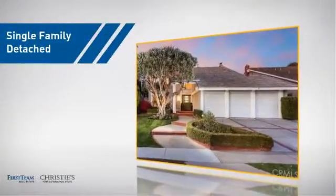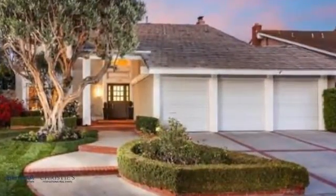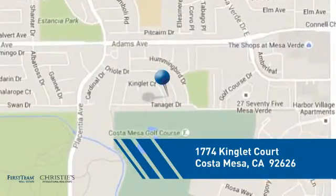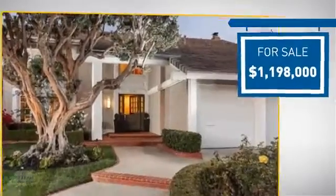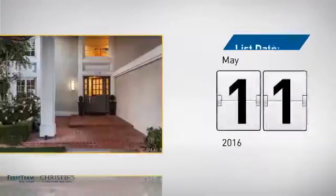This home is a great choice for those looking for comfort, convenience, and the privacy of their own home. And it's located in this area. Currently listed at just under 1.2 million dollars, it just went on the market this month.